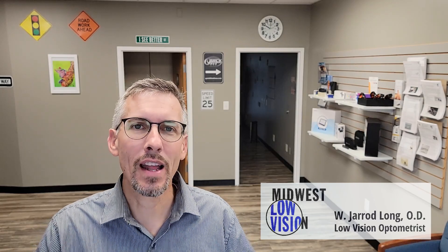If you have any questions about the difference, let me know. Again, Dr. Long, Midwest Low Vision. Feel free to ask questions in the comments section or contact us toll free at 877-577-2040. Thank you.